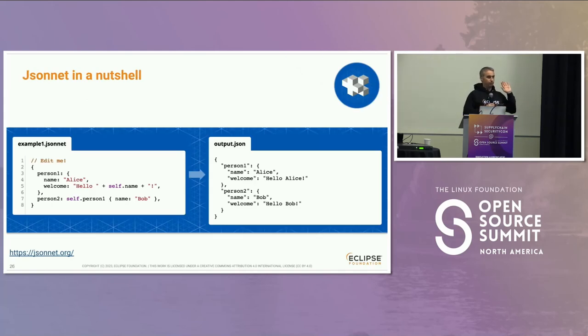Jsonnet — who knows about Jsonnet? Nobody. Jsonnet is a superset of JSON, and the nice property is that it is side-effect free — whatever is written in Jsonnet, you can run the generation every single time and get the same output for the same input. It's very handy for reusing parts of JSON objects that you have to repeat in many places. For example, you have person one as almost standard JSON, except you can reference other attributes from the current object with self.name. You can create person two by referencing person one and extending or overriding the name attribute, and you get the output JSON.